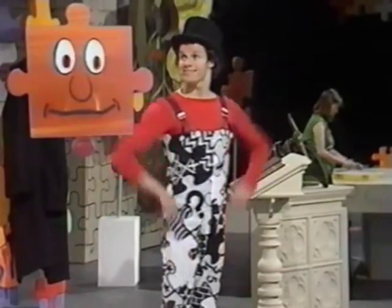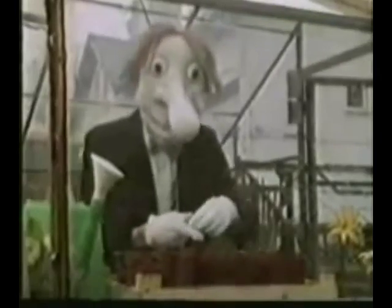Hello. Welcome to Jigsaw. Here's Nosybonk pottering around and planting a clue to the whole word.